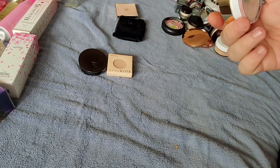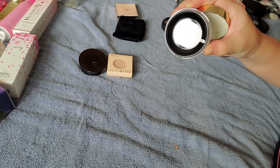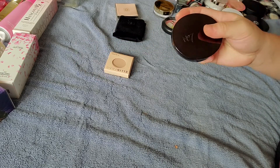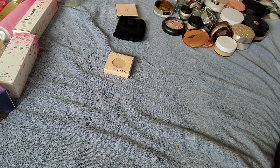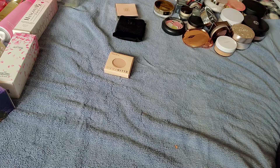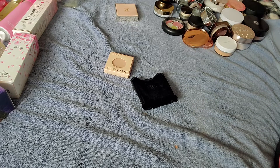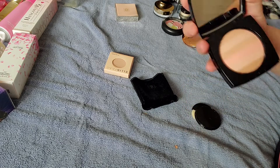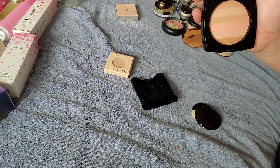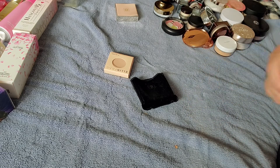This is the Revolution Pro Hydra Matte — anything matte I just want to try, and it's still sealed. I have the Number 7 Translucent Perfect Light — a drugstore option. I found this brand at my Walgreens and heard some good reviews about their bronzer, so I decided to try the face powder as well. I have the Chanel Le Beige in Light — I think this is more of a bronzer, but when I was really tan I thought I could use it as a face powder. Now I think it might be too late for a bronzer.